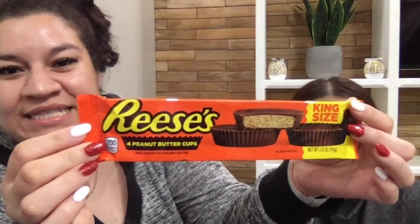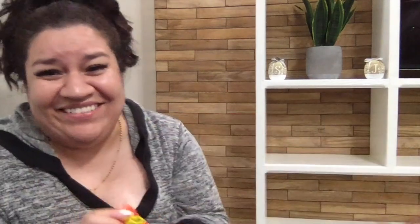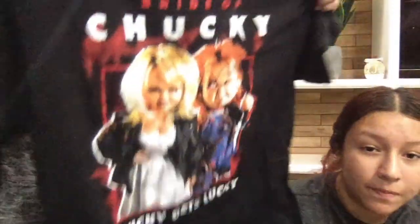Candy! My older sister likes this Kit Kat Mint Dark Chocolate, and then my younger sister loves her Reese's Cups. And what we got from Burlington — for my younger sister, we got her this Bride of Chucky, Chucky Gets Lucky t-shirt. It's so freaking cute and I know she's going to absolutely love this t-shirt.